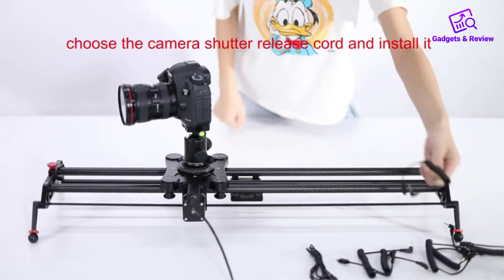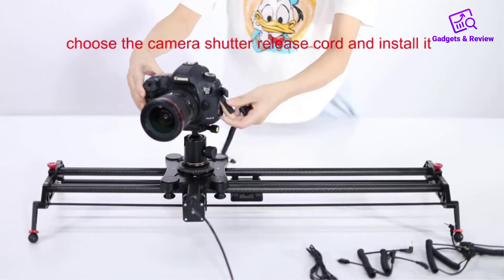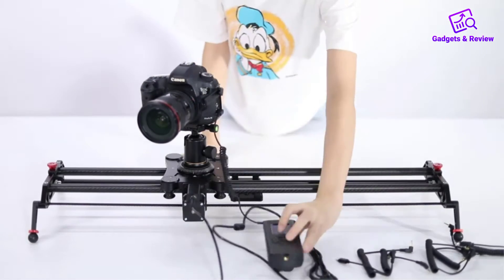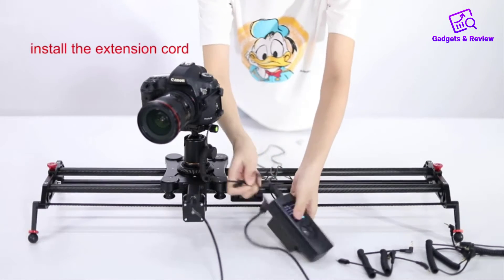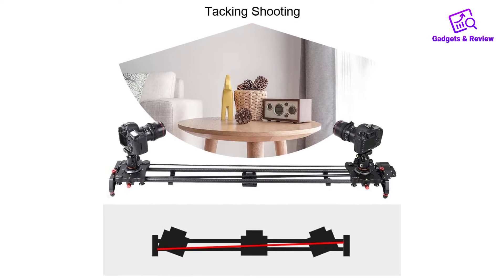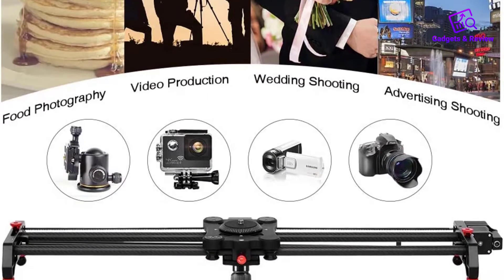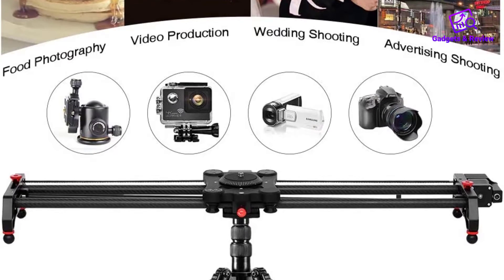About this item: Motorized slider features — set the start and end points at will, set the motor torque at will. Slip speed: 1%–100%, slip interval: 0.1 to 999.9, stop time: 0.1 to 999.9, photo number: 1–1000, auto loop. The 48/120 cm motorized camera slider is made of carbon fiber with a stable carriage assembly. Slide rails are equipped with multiple 1/4 and 3/8 screw ports on both sides and in the middle, compatible with a variety of tripods.